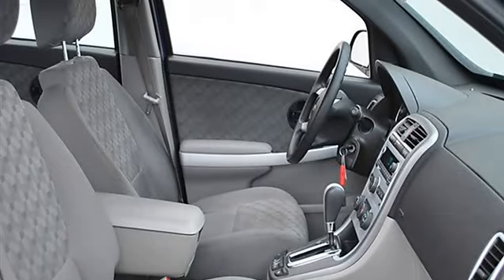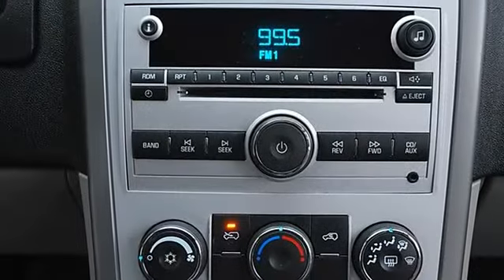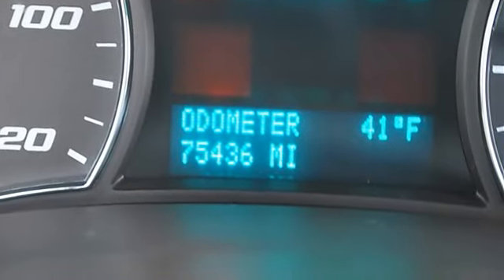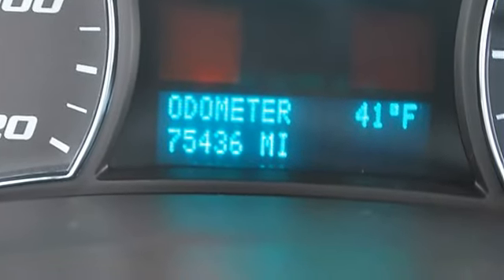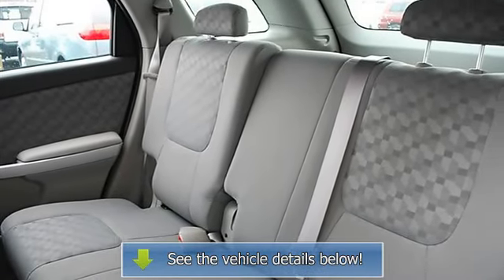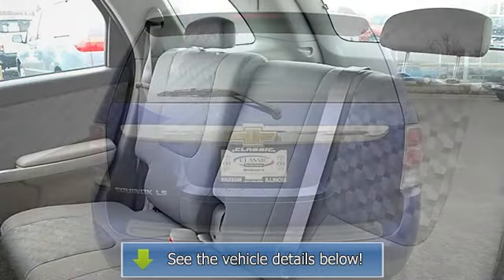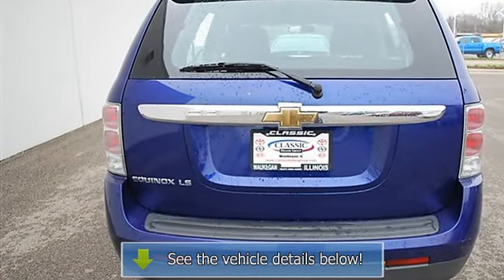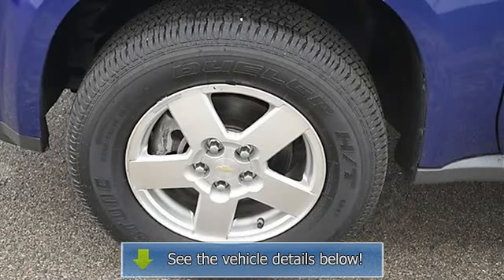Adjustable steering wheel, power windows, keyless entry, power door locks, alarm, cruise control, vehicle anti-theft system, AC, rear defrost, AM/FM stereo, CD player, auxiliary audio input, auxiliary power outlet, driver vanity mirror, passenger vanity mirror, driver airbag, passenger airbag.